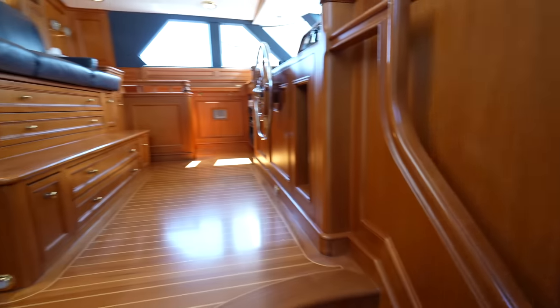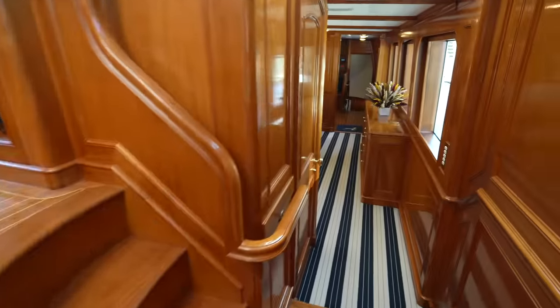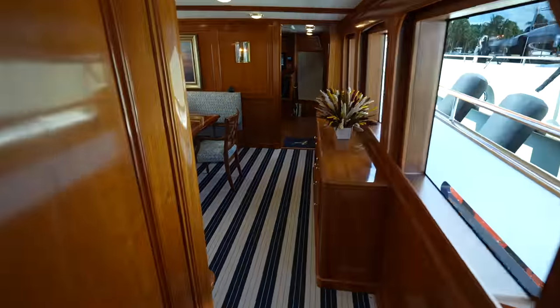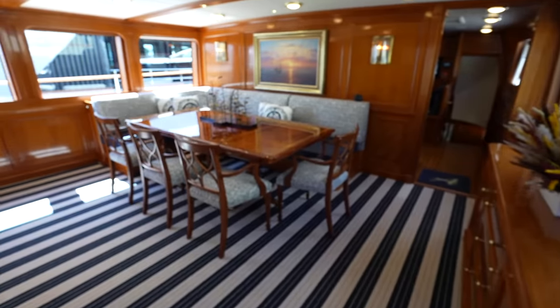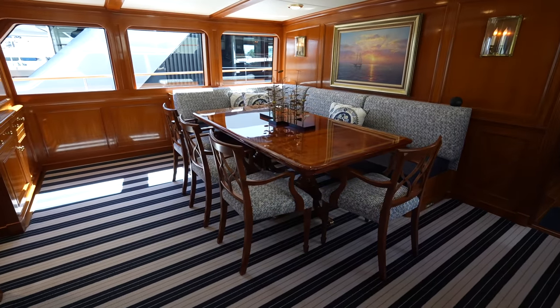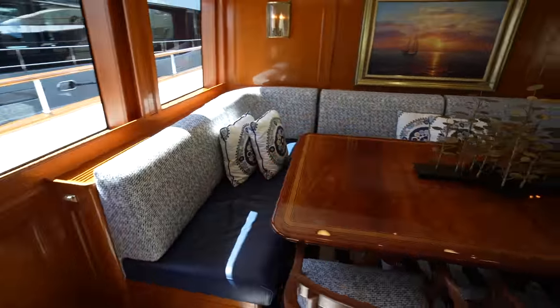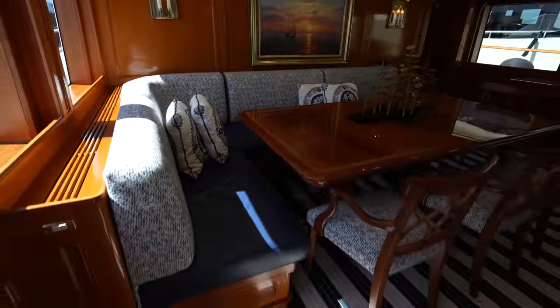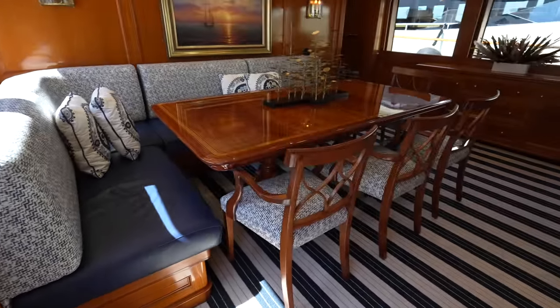And then this is the raised pilot house — we'll get to that in a few minutes. Here is the day head. And here is your formal dining area. I like how it's separated from the main salon. It's very comfortable because you have a really large L-shaped seating area that wraps around one side, and then the chairs wrapping around the other.